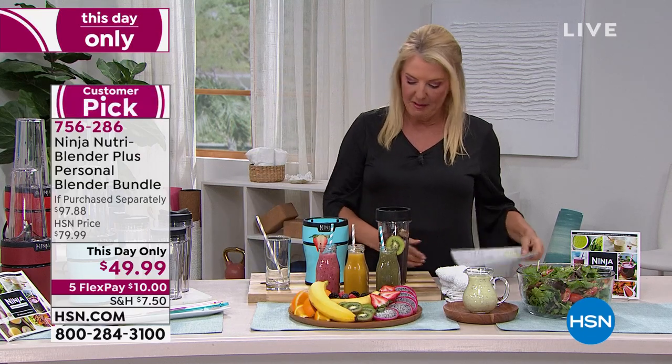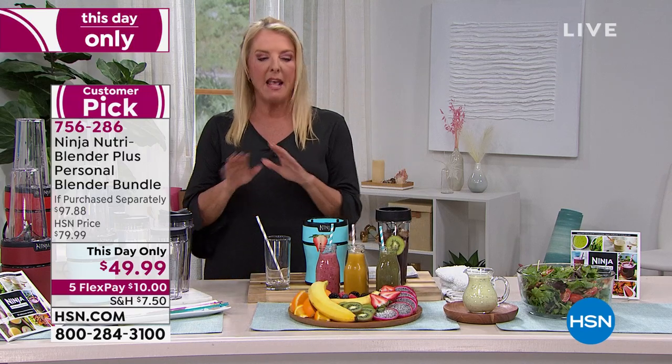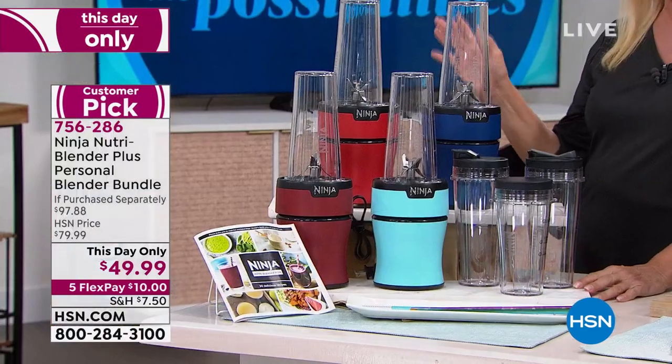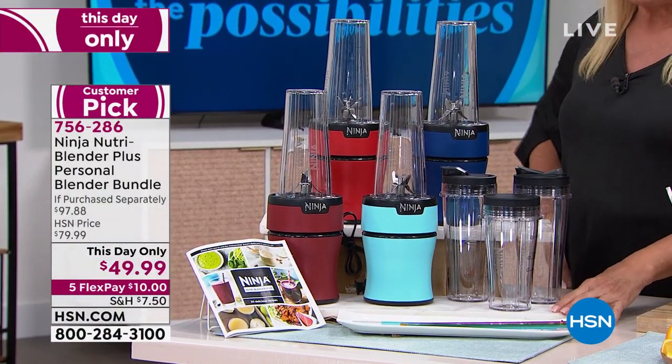Alright, we're going to move on to this next item. I'm really excited because we have an exclusive bundle and phenomenal savings. This originally launched here on HSN at almost $80. Right now we're at $49.99.